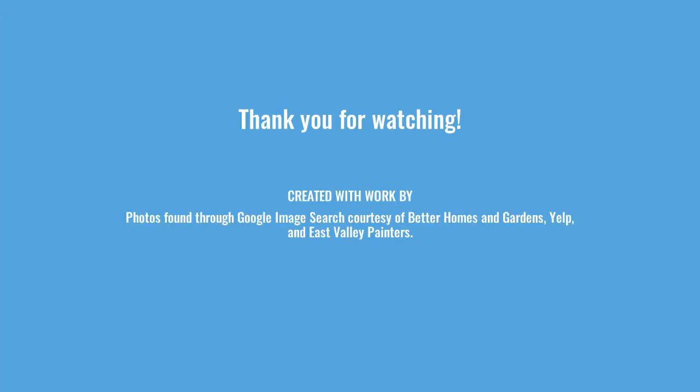And remember, Lynette O'Brien Real Estate and Staging Services is here for your real estate and home staging needs.